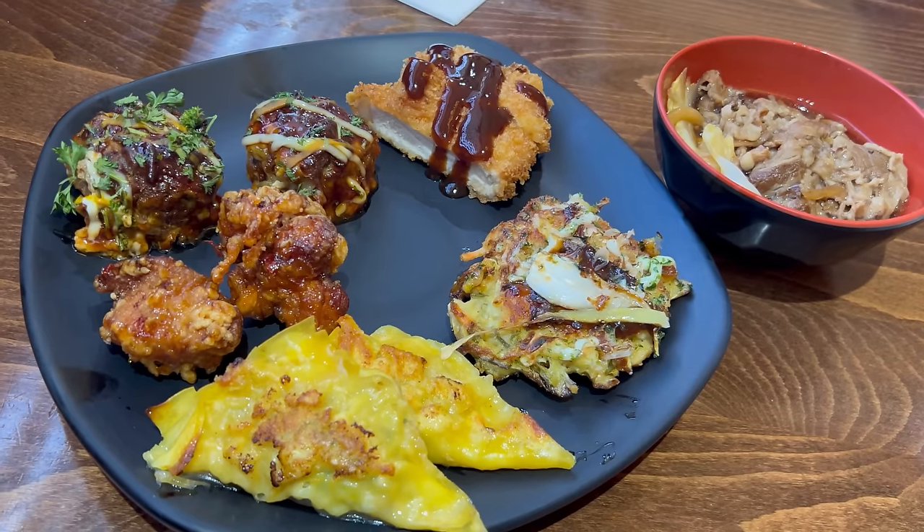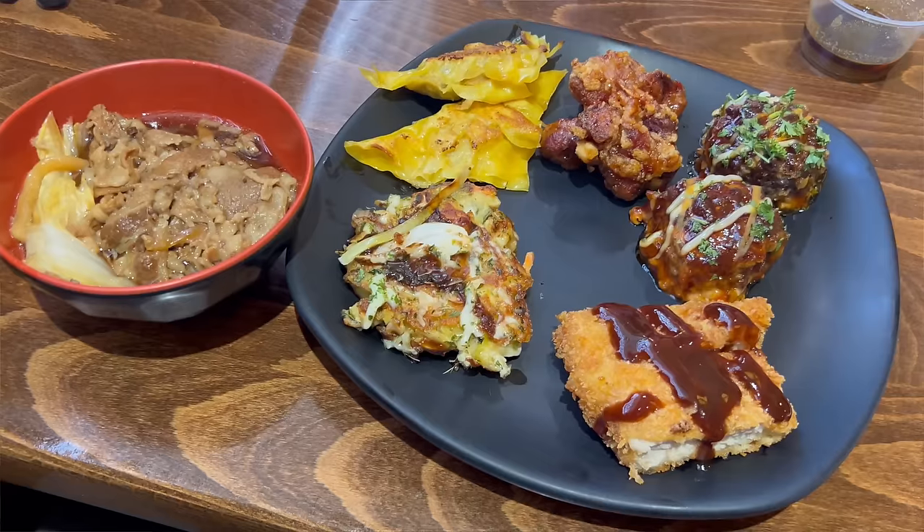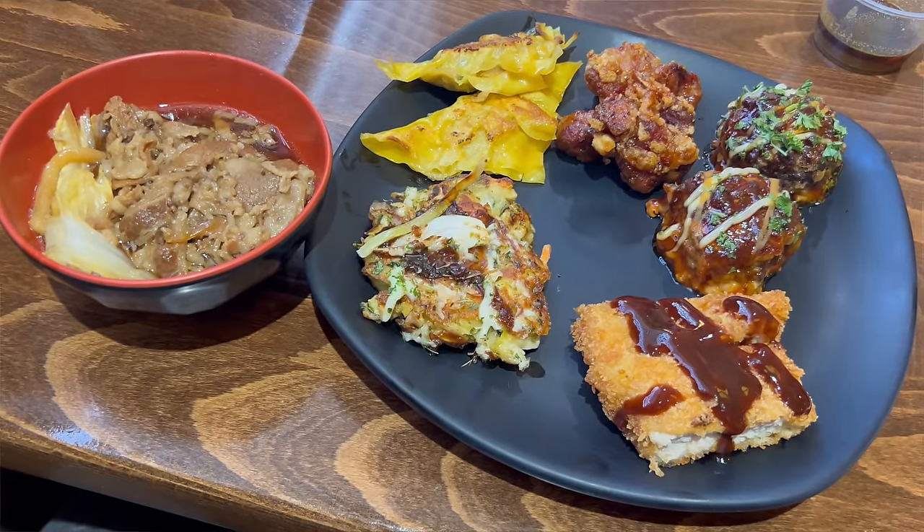Welcome back, everyone. Now I have my third plate here, and this is looking really good. I got their seafood pancake as well as some gyoza. Their beef hamburger as well as some orange chicken. I also got some tonkatsu pork here and some beef sukiyaki. This is all looking so good. Let's give it a try.